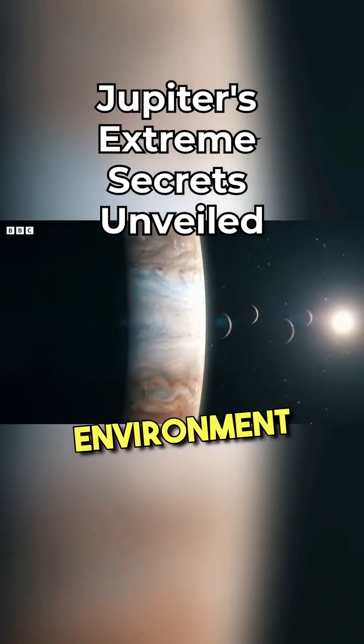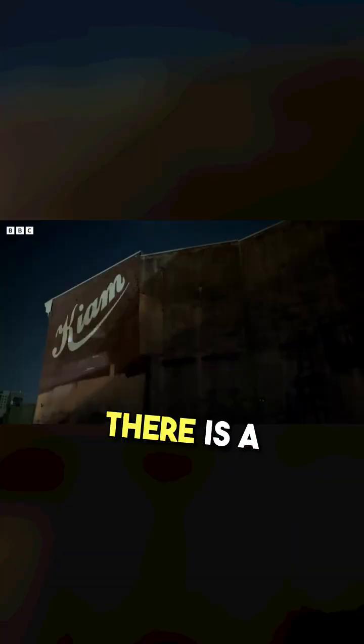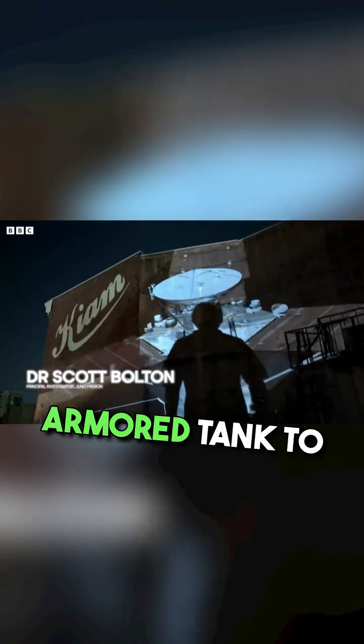Jupiter is the most extreme environment NASA's ever visited. To send a spacecraft there is a little bit insane. We had to build an armored tank to go there.